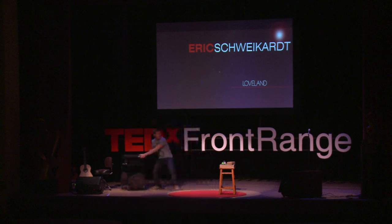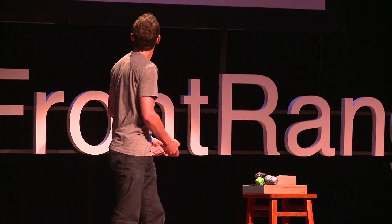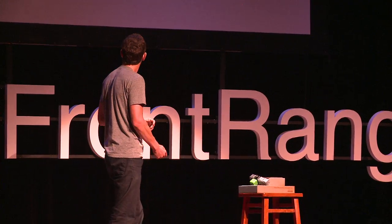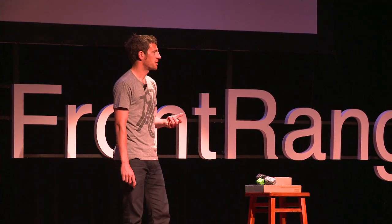Hi, I'm Eric Schweikert and I design robot toys for kids. As a designer, I've always been really fascinated with the design of natural things, biological things. We make spaceships, we make flying cars and everything, but we don't make anything nearly as wonderful as biological things like people or peacocks.